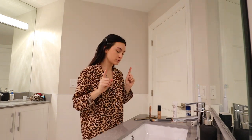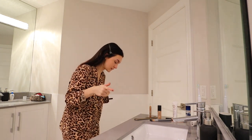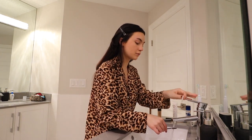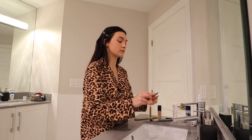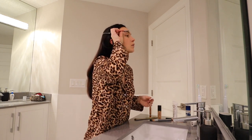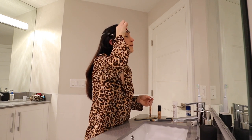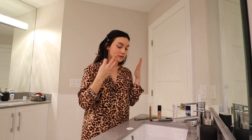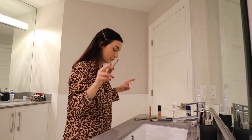Now I go into my eyebrows — I kind of prep them first. I like to do soap brows. So I'll wet my spoolie a bit, and then I have just regular Dove soap here. I'll rub my spoolie on it and then brush my eyebrows through to make them stick the way that I want them to stay. Now I just leave my eyebrows to dry. I don't do anything to them yet. I move on to my eyes and then I'm going to go back to my eyebrows.